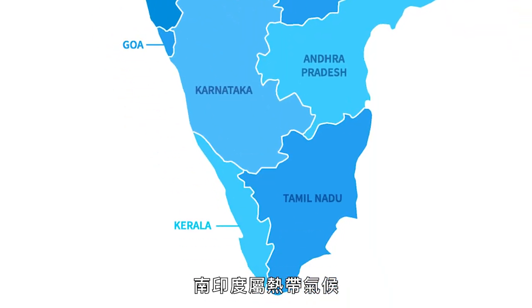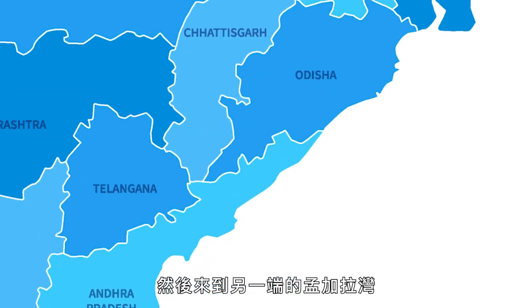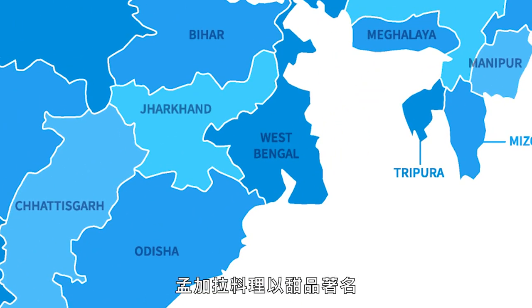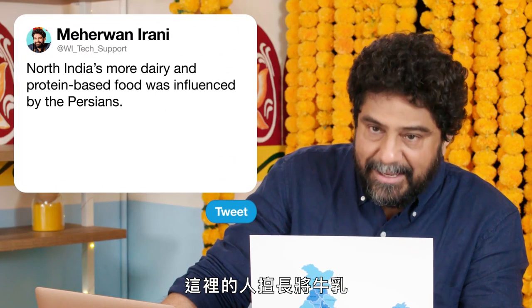South India is tropical, it's humid, it's hot — food is funky, fermented, and spicy. Over on the other side, in the Bay of Bengal, the Bengali cuisine is famous for its sweets. These guys are masters of converting milk into the most incredible confections you've ever had.